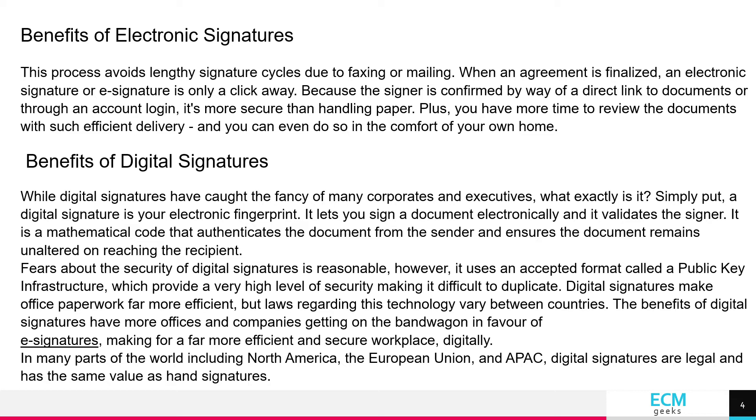Digital signatures make office paperwork far more efficient, but laws regarding this technology vary between countries. The benefits of digital signatures have more offices and companies getting on the bandwagon in favor of e-signatures, making for a far more efficient and secure workplace digitally.